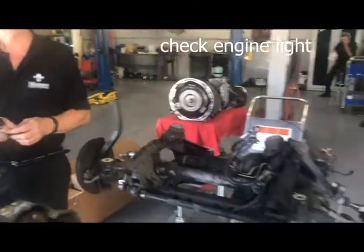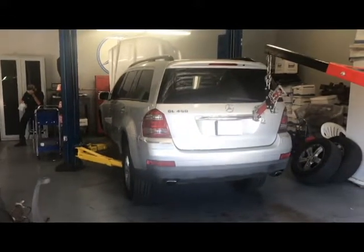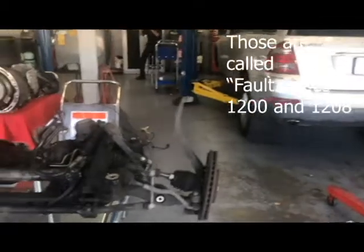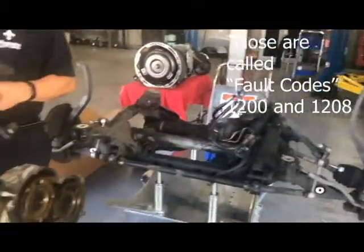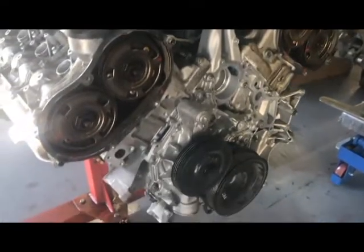Good afternoon everybody and welcome to Tales of the Shop. I'm the owner of Monaco Motors. Today we have a 2006 GL450 that came in with the check engine light on. It had codes for retard camshaft on the right-hand bank, which is the passenger side of the car. The codes are 1200 and 1208 — those are the typical codes for this particular problem.